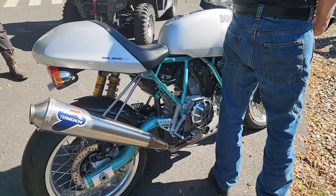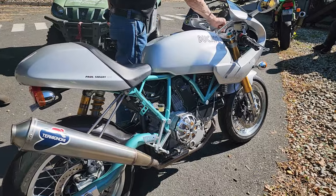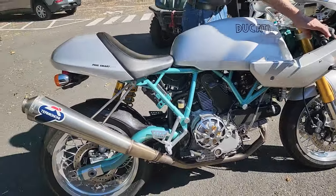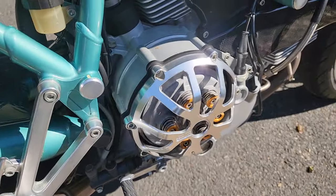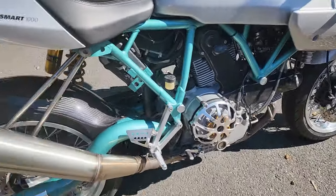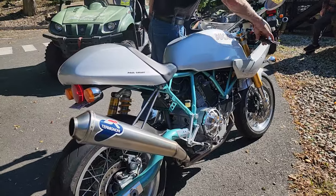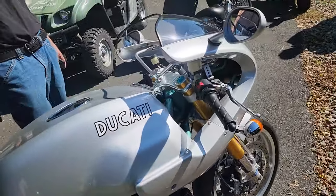This is a modern classic if I've ever seen one. It's what, 17, 18 years old? The guy had it — hey, you can run antique plates on it in two years. It just sat for a while. In two years it's just got under 2,000 miles on it.